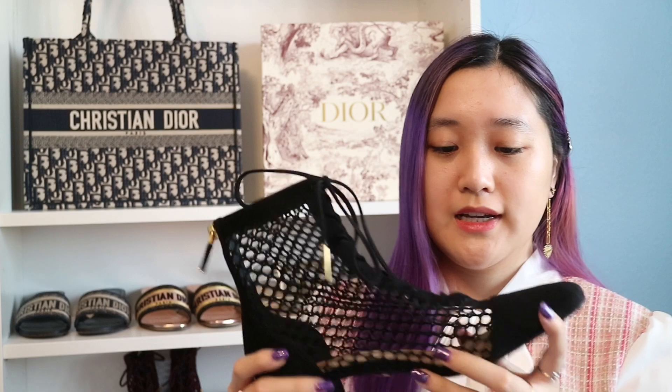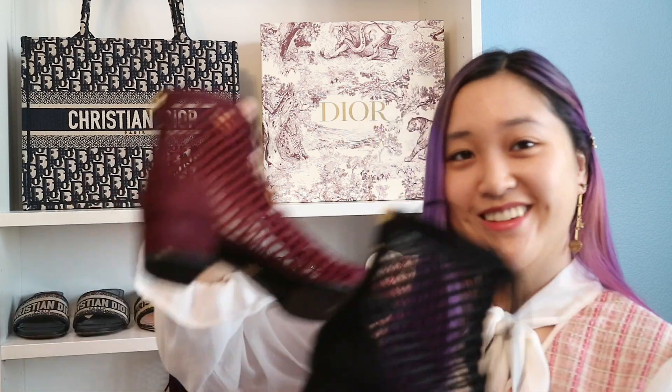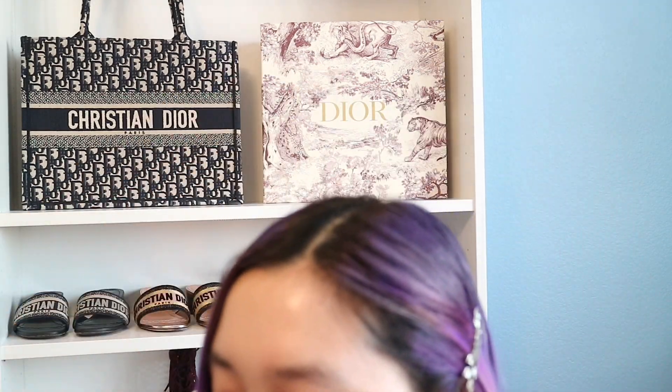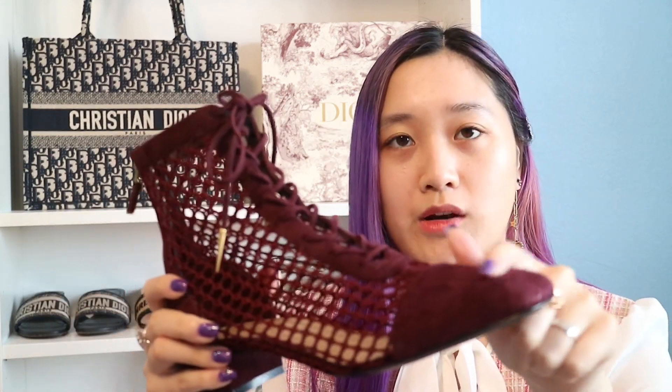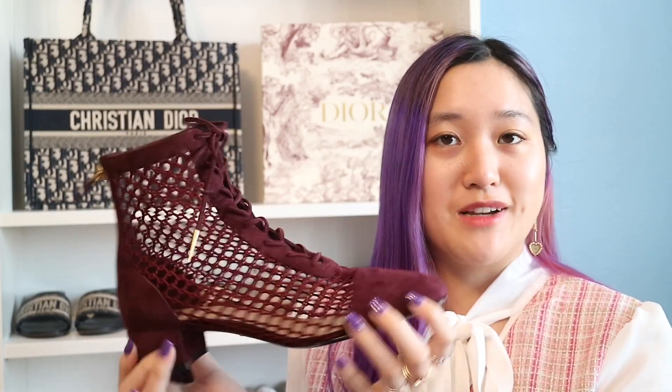Because I love them so much, I had to get another color — which is in burgundy. This is obviously the same one, fishnet, and it's suede. It's just in burgundy. I just love these boots so, so much. Definitely recommend getting them.